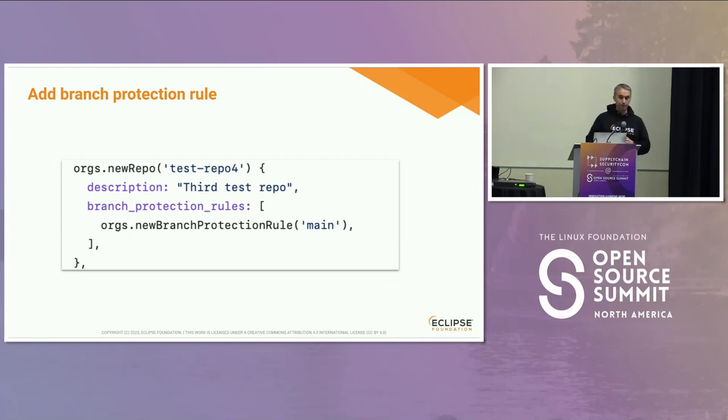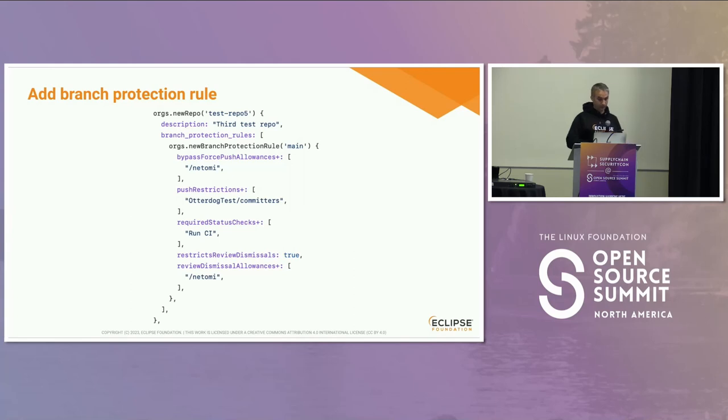We can add many other settings and configure everything for each organization and each repo. We can add branch protection rules — we have nice secure defaults for branch protection, or you can implement and override your own branch protection rule for each repository. For instance, if you want to allow some first push for certain paths in the repo, or change the push restrictions, you can do that directly in the file.